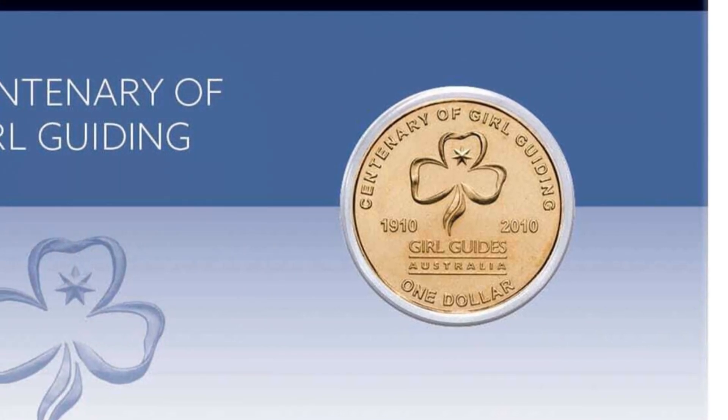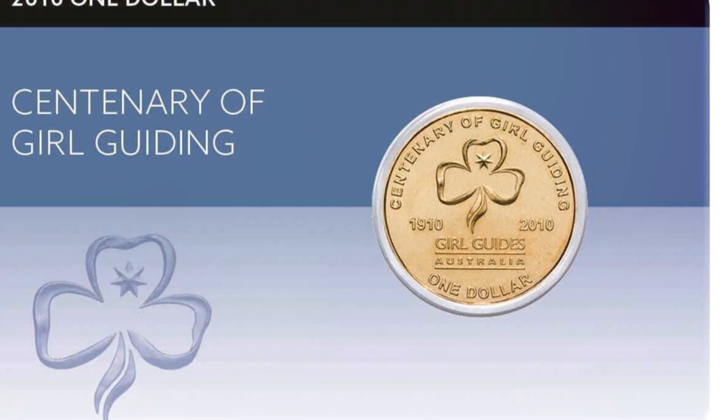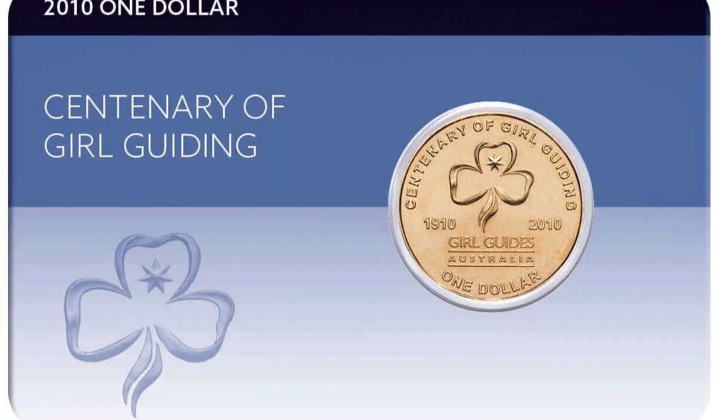Minted in high quality alloy, this coin isn't just a commemorative piece — it's a must-have for any Australian numismatics enthusiast.